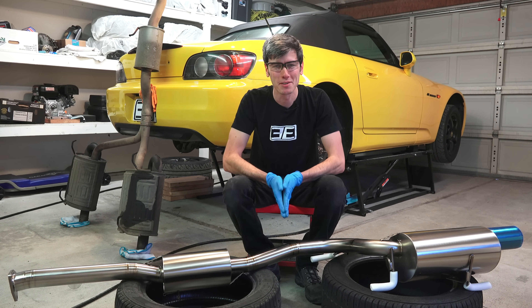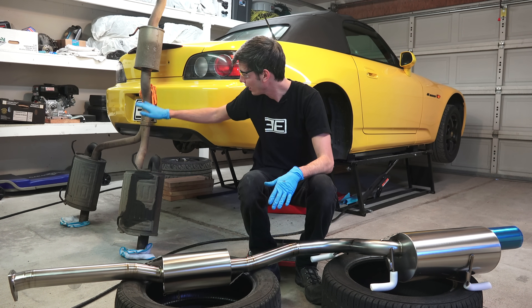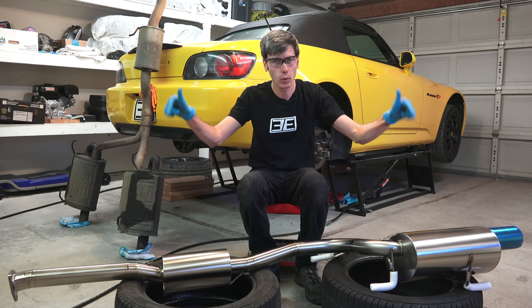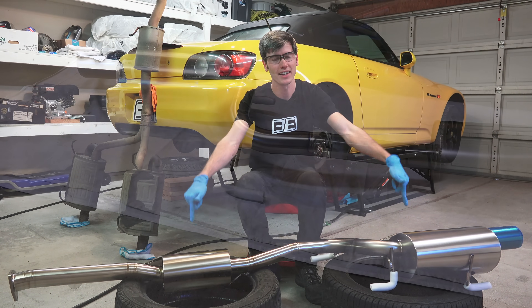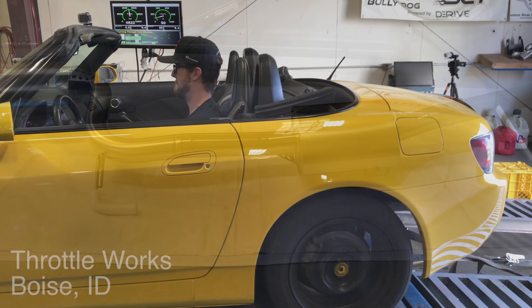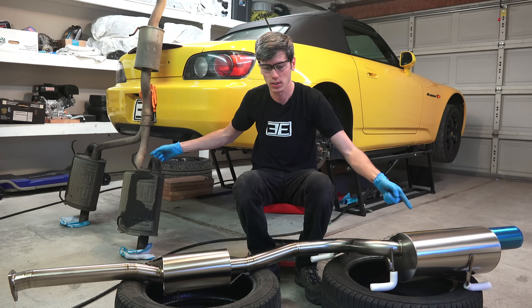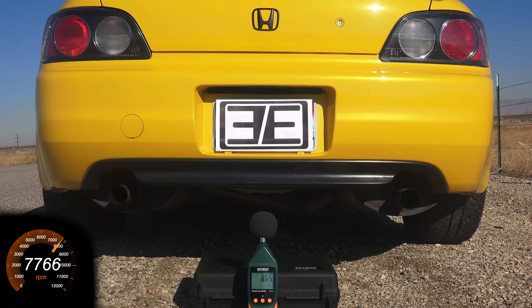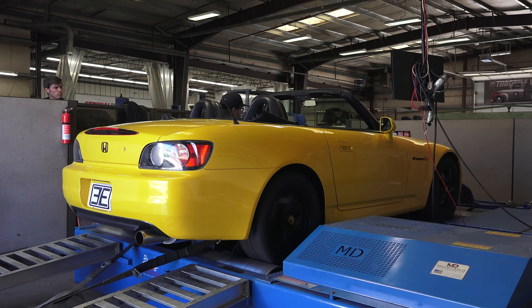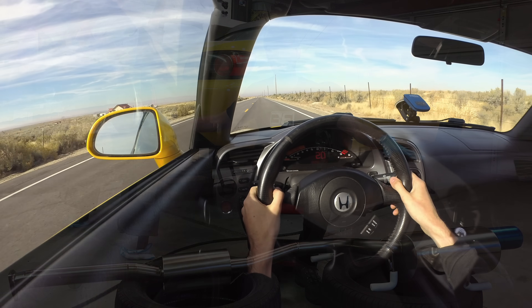Hello everyone and welcome. I am super excited about this video — we're taking the stock exhaust out of my car. As you can see it's out of the car, and we're replacing it with this titanium exhaust. This video is going to be packed with numbers and test data: weight difference, sound difference with actual decibel levels at different RPMs, and horsepower difference — we're going to be putting it on a dyno.